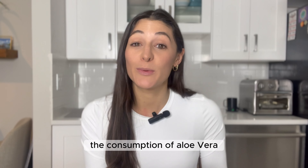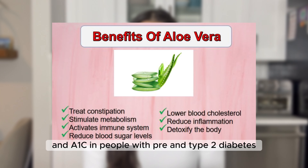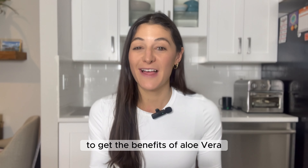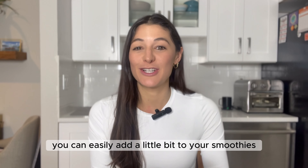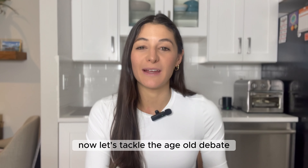Last but not least is aloe vera. Beyond treating burns, aloe vera has been shown to decrease blood sugar levels and triglyceride levels. Specifically, one meta-analysis found that consumption of aloe vera was associated with a decrease in fasting blood sugar levels and A1C in people with pre-diabetes and type 2 diabetes. To get the benefits of aloe vera, you can easily add a little bit to your smoothies or even to your water.